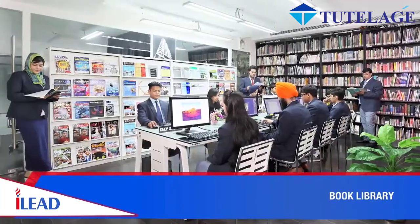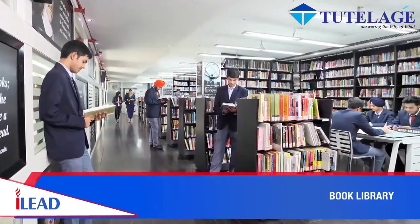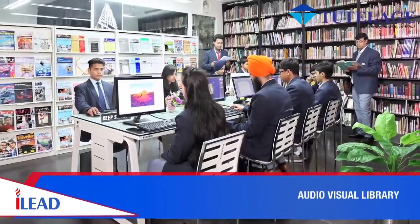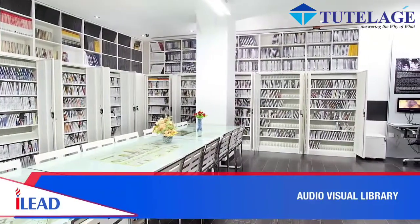With more than 15,000 titles, the iLead Book Library is a book-lover's paradise. Students have easy access to over 5,000 movies, documentaries, short films, and management games in the audio-visual library.